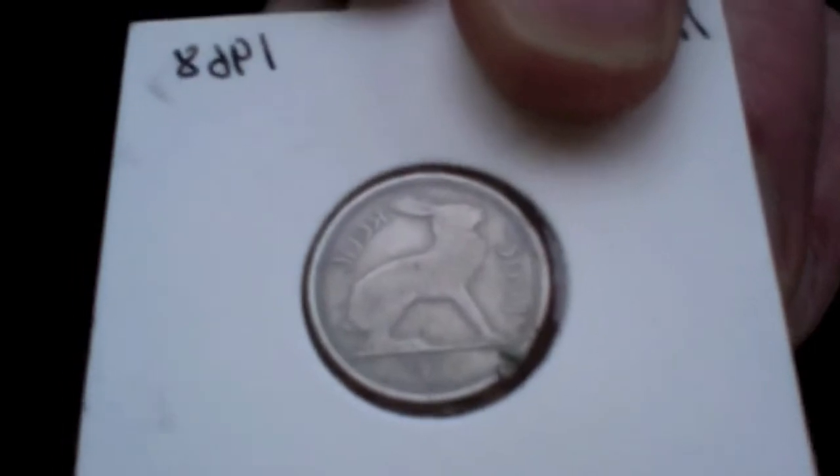This isn't silver - this is a three pence from Ireland, 1968. I just picked it up because I wanted to buy something off the guy I buy from all the time, but he didn't have much. I just picked it up, it was a euro.